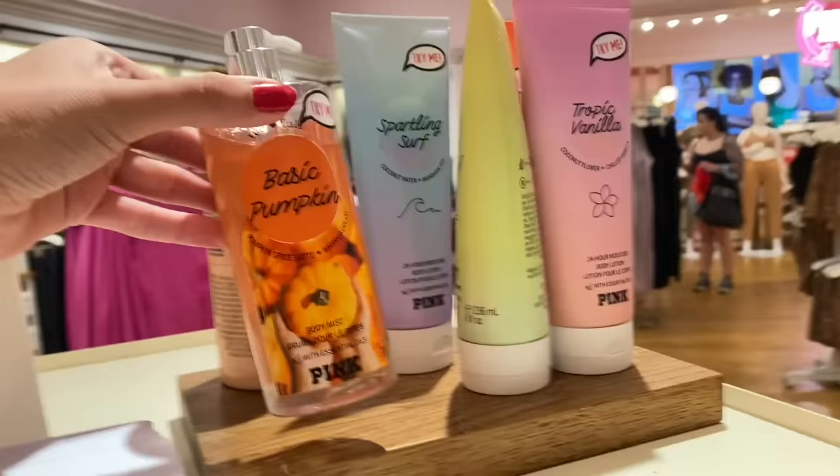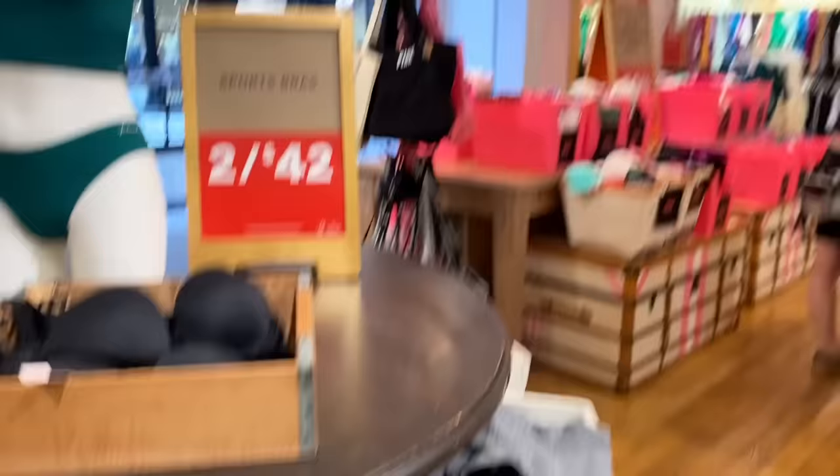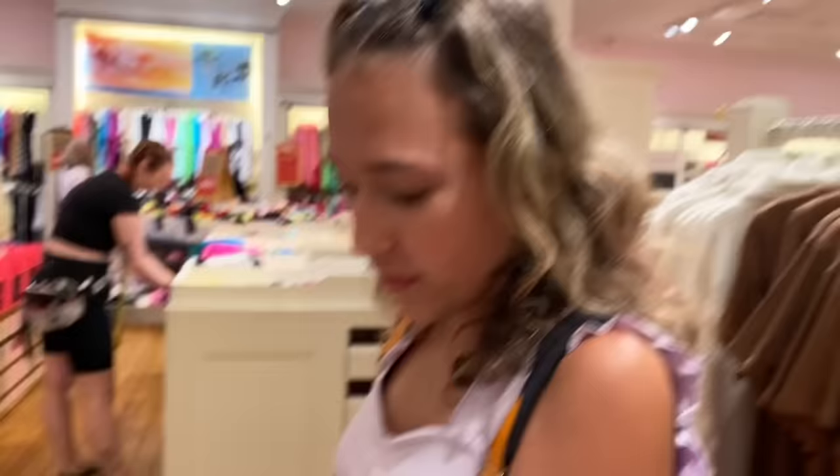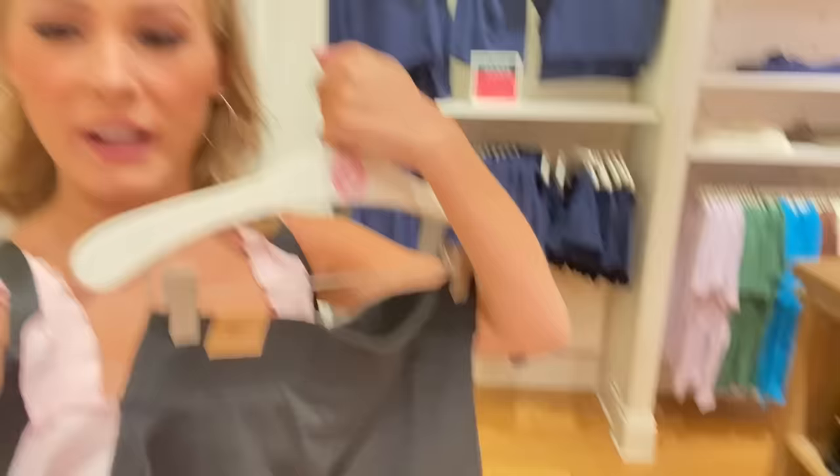We just finished at Francesca's — spent $97, very close to budget. Right next door is Pink. Cali got the basic pumpkin last time so we'll look at clothing first, then body care if we have budget left. I'm trying to find things that don't say 'Pink' on them. There are little sports sets two for $42, which is a deal — then I could get one body care item and be at budget. I've also been needing a black workout skirt.